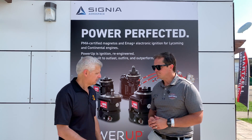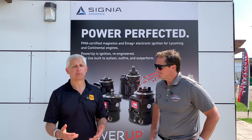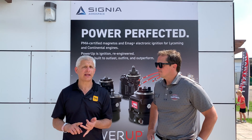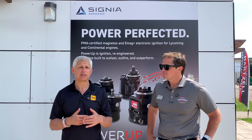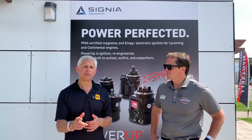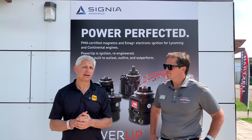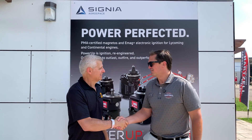Thank you. I appreciate everything that you do and appreciate you supporting the education we're able to provide. There's going to be a lot more education coming through. We do that for pilots but also for AMTs and IAs. If you have an inspection authorization and want continuing education for your IA renewal, all of that is free and available at socialflight.com. A lot of that content is available from Hartzell Engine Technologies. Thanks so much, Keith. Thanks Jeff, it was a pleasure.